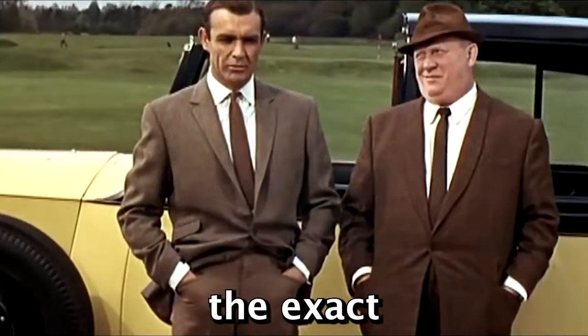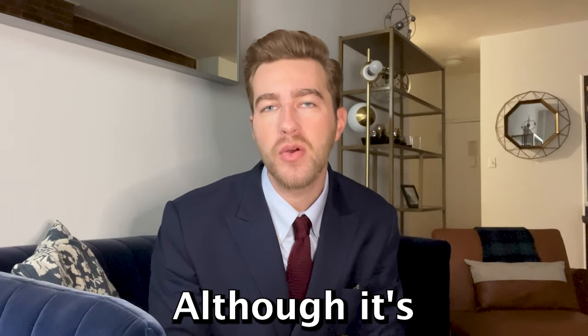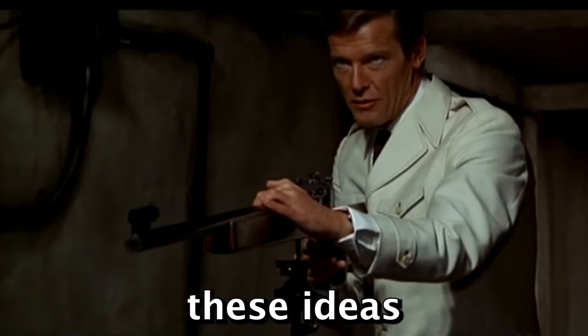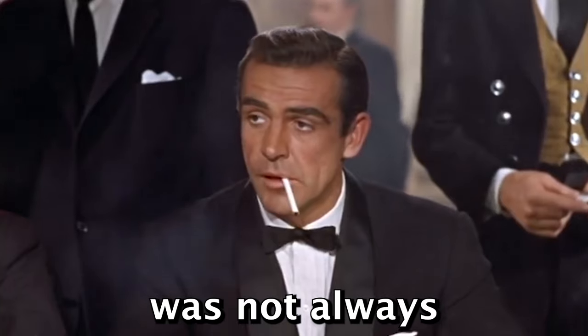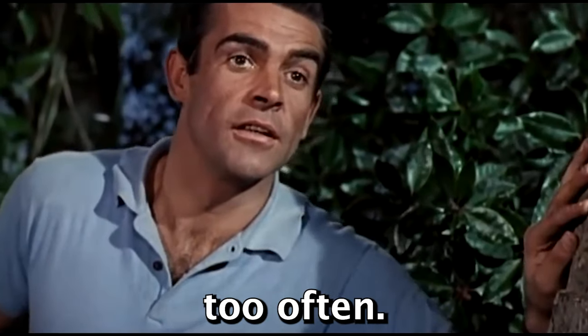In this video we're going to build the exact wardrobe of James Bond as described in the original Ian Fleming novels. Although it's the movies that gave 007 his reputation as a style icon, the origins of these ideas are to be found in the books. The literary James Bond was not always the best dressed guy in the room, and I'm going to reveal one howling fashion error he made far too often.